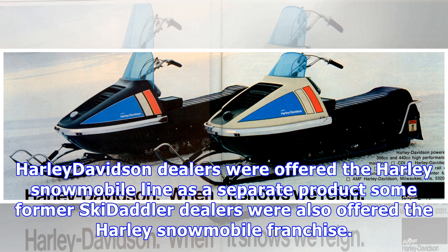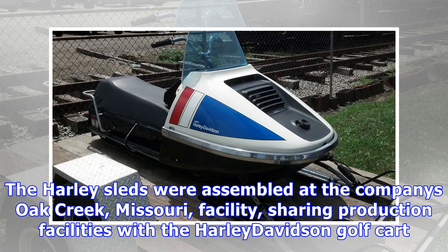Harley-Davidson dealers were offered the Harley snowmobile line as a separate product. Some former Skedaddler dealers were also offered the Harley snowmobile franchise. The Harley sleds were assembled at the company's Oak Creek, Missouri facility, sharing production facilities with the Harley-Davidson golf cart.